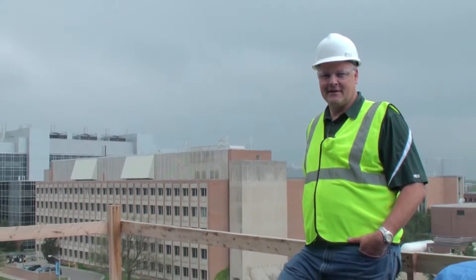Well, this concludes our tour of the plant science expansion. Thanks a lot for coming along with me. Go Spartans — have a great day.